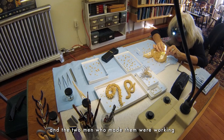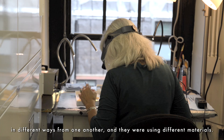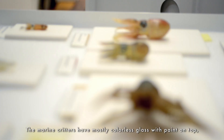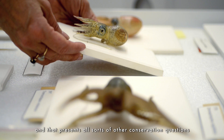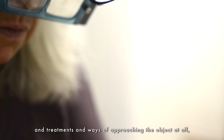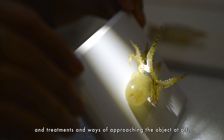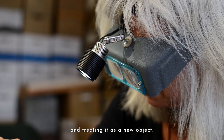The tricky part about working with these models is that they're all made differently. They were made over the course of 25 years and the two men who made them were working in different ways from one another and using different materials. The marine critters have mostly colorless glass with paint on top, and that presents all sorts of other conservation questions and treatments and ways of approaching the object. The flowers are different from that and have a lot of color in the glass themselves. It's really about evaluating each model as I come to it and treating it as a new object.